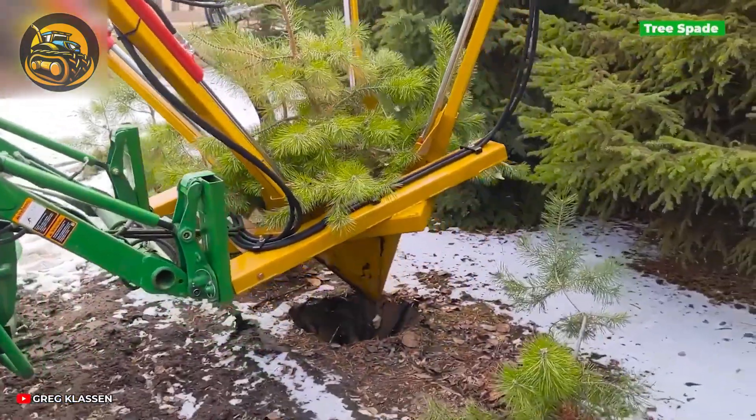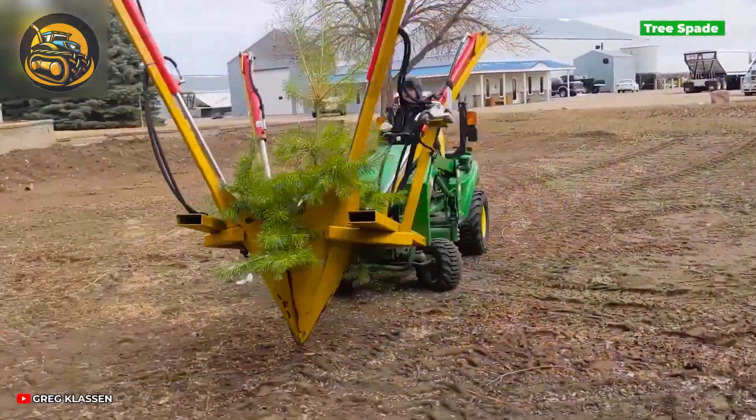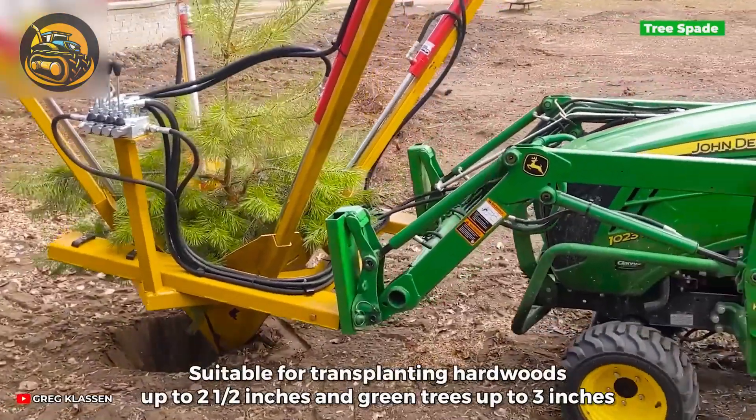With tree spades and transplanting machines, you can move and plant your trees wherever you desire with ease.